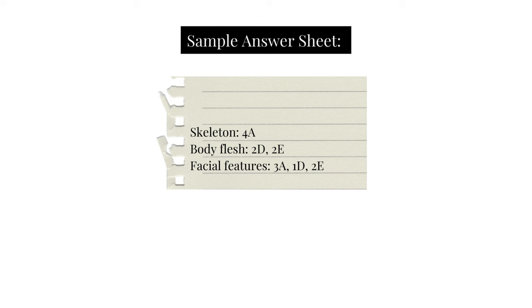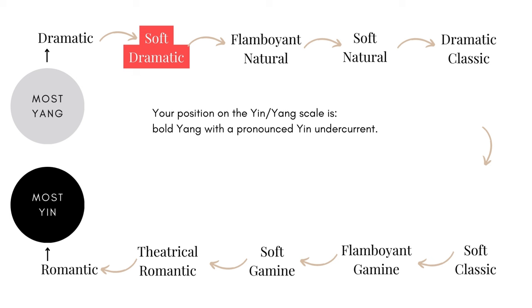For Soft Dramatic, your answers will mostly be A but will also include some D and E answers. On the yin and yang scale, the Soft Dramatic position is bold yang with a pronounced yin current. A simplified way of thinking about this is to imagine a Dramatic and a Romantic mixed together — the structure is yang, so there's long elongation and sharpness, and then the flesh on top is soft and lush, and the features may also be soft and lush.